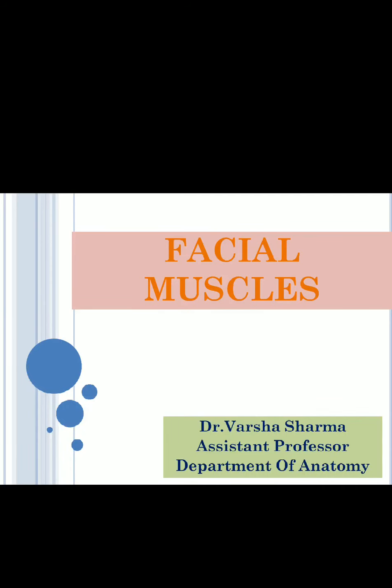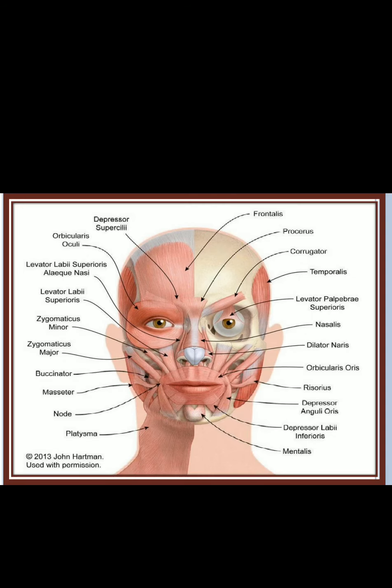Good morning students. The topic for today is facial muscles. These are the various muscles of the face.